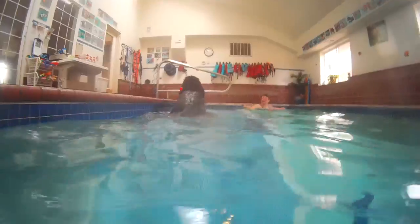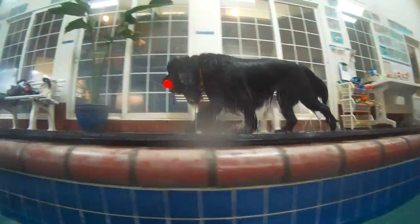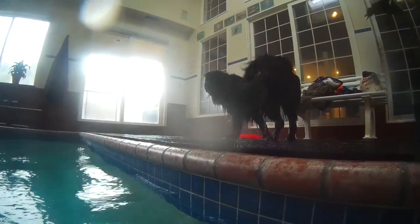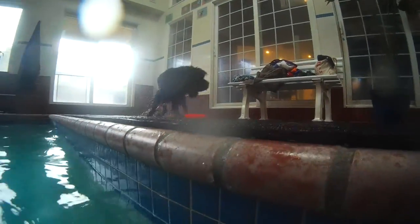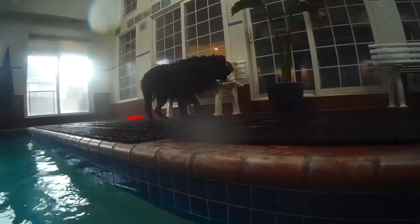So here's the ramp — you can actually see really well here that it goes all the way down into the pool, and it has rubberized matting on it to give traction to the dogs. There's also rubberized matting all along the pool deck. It really is super safe for the dogs, prevents them from slipping, and is really, really nice.